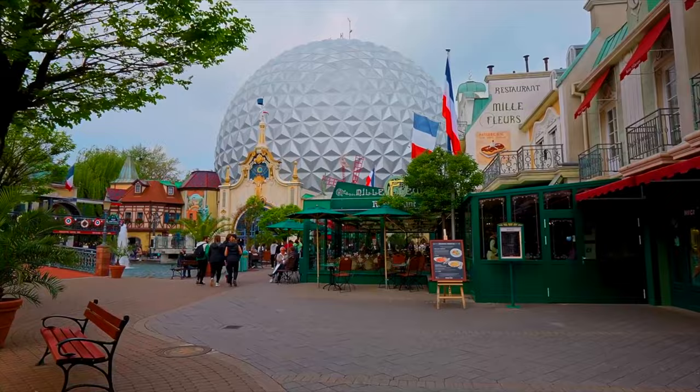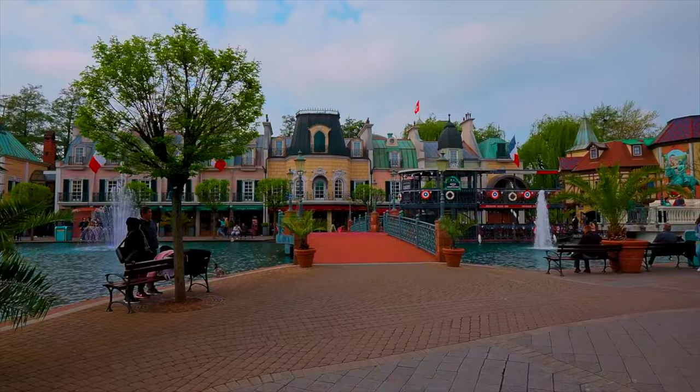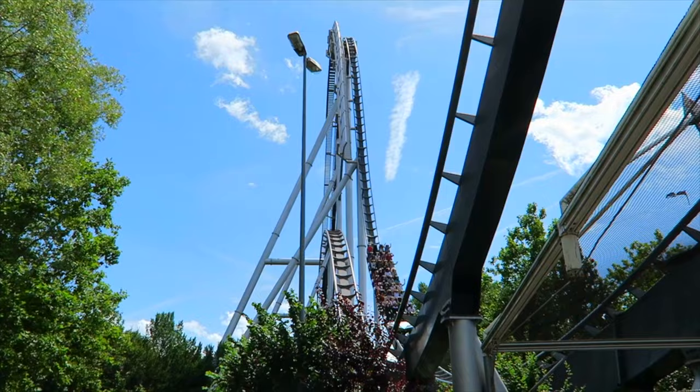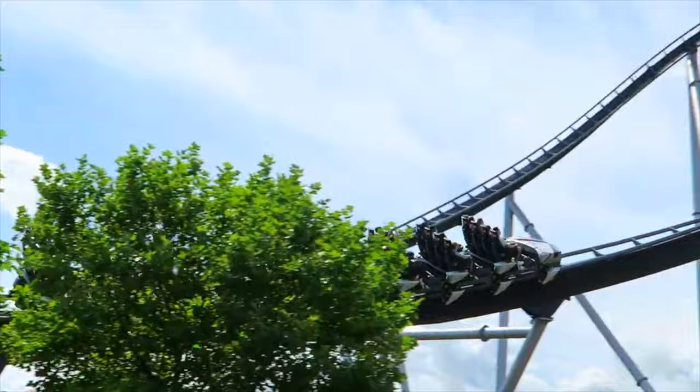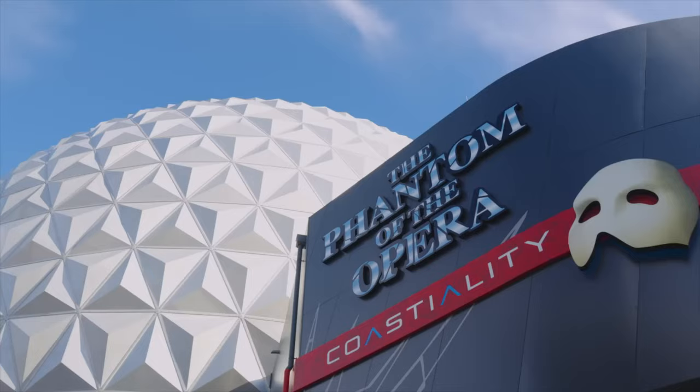For our penultimate area, we head to one of the largest lands in the park, France. With lots of dining and shopping locations, places to explore, and plenty of attractions, you could easily spend a whole day in this area alone. We begin with the huge Silver Star, a B&M hyper coaster that is the highest and biggest in Europe, reaching a height of 73 metres and a top speed of 130 kilometres per hour. Similar to other hyper coasters, it doesn't need any inversions to add to the thrill, as its size is enough to scare even the bravest of riders. You can head inside the Epcot-styled white ball to enjoy the indoor roller coaster Eurostat Can Can Coaster, with a Moulin Rouge theme that will take you to Paris, up the Eiffel Tower, and then down a fun indoor track layout. For an upcharge of 7 euros, you can also enjoy this coaster with a special VR experience that has the Phantom of the Opera theme and is a great immersive experience.